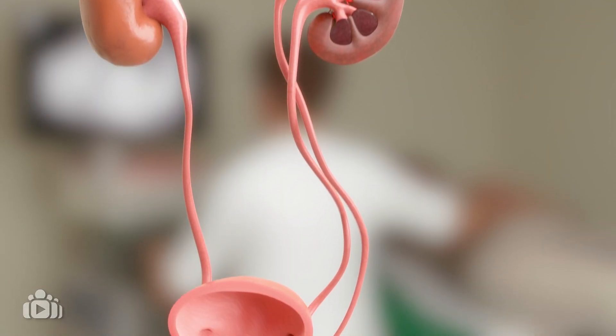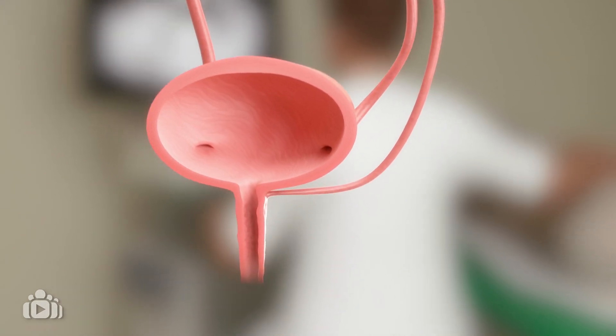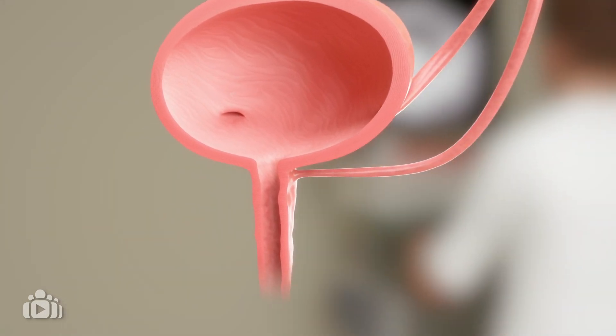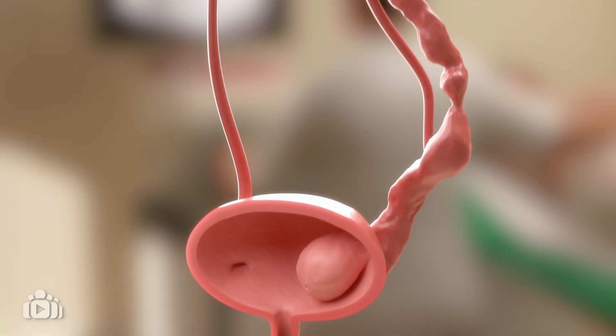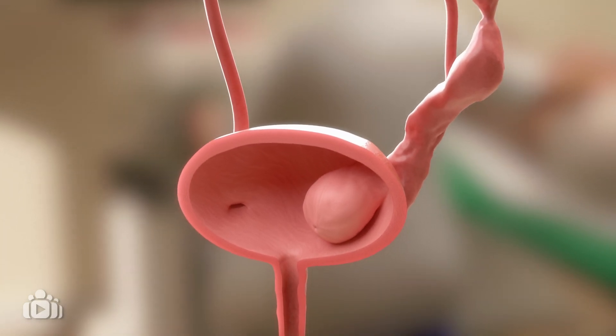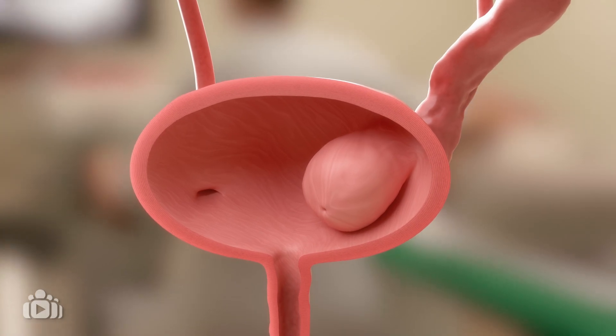Other urinary tract differences include an ectopic ureter, where the ureter attaches elsewhere in the urinary tract or bladder, and ureterocele, where the lower part of the ureter becomes enlarged, forming a balloon-like structure inside the bladder.